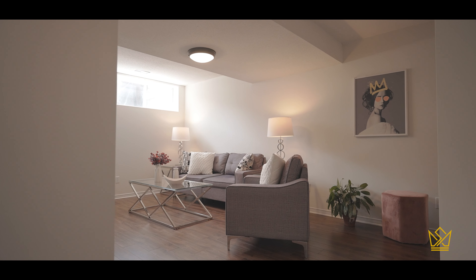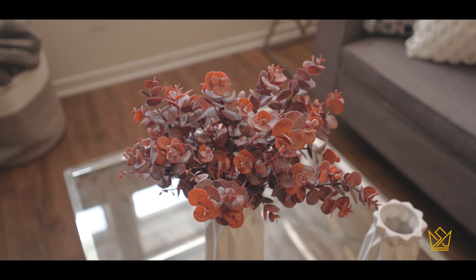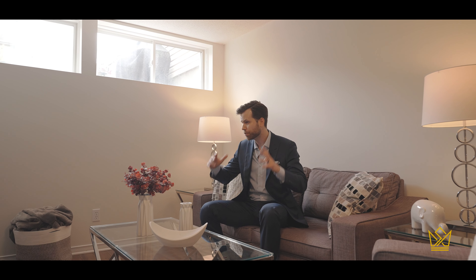The basement here is just like the rest of the home — it's nice and bright. It really doesn't feel like a basement down here. This is a great flex space. It could be a rec room, a kids' playroom, a media room, a spare bedroom, and a whole lot more.